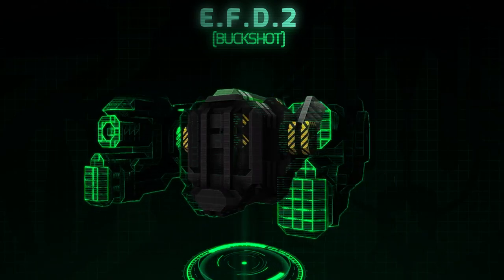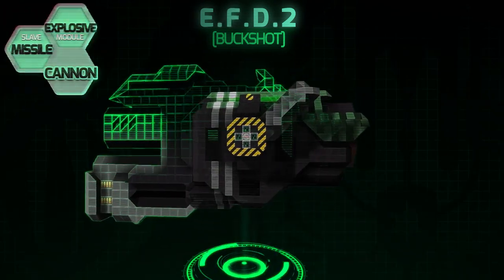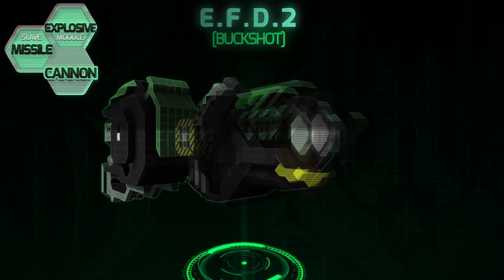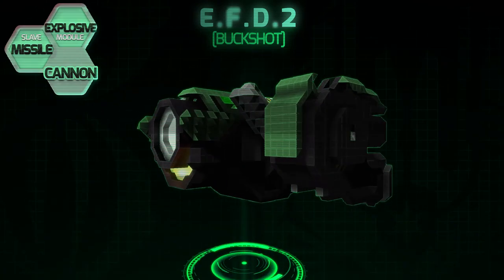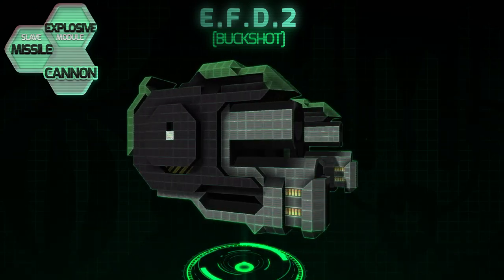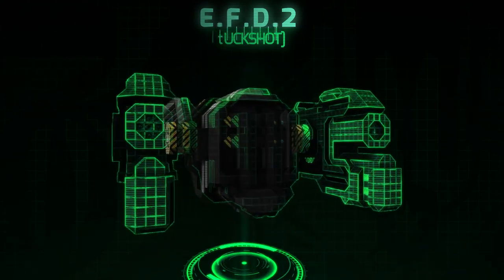Buckshot. The EFD comes fitted with twin-linked buckshot cannons that deal a devastating 2,500 damage per second, per cannon. The buckshot cannon also comes fitted with an explosive module, further increasing the cannon's area of damage.